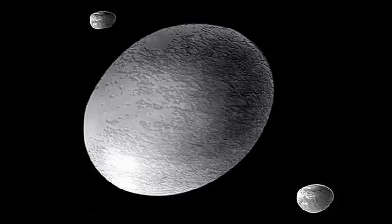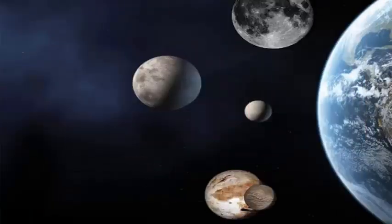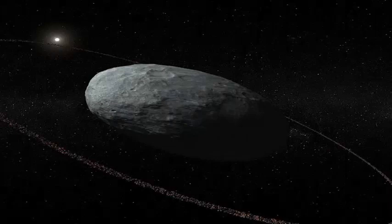Haumia is at least twice as long in one direction as in the other, which makes it look more like a river rock than a respectable planet. Scientists think that Haumia's incredibly rapid rotation may have spun it this way. A day on Haumia only lasts four hours, making it the fastest spinning object known to exist in the solar system.